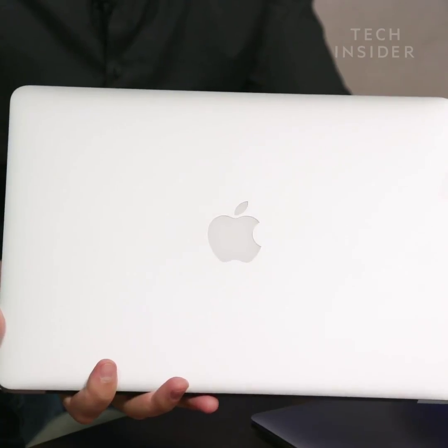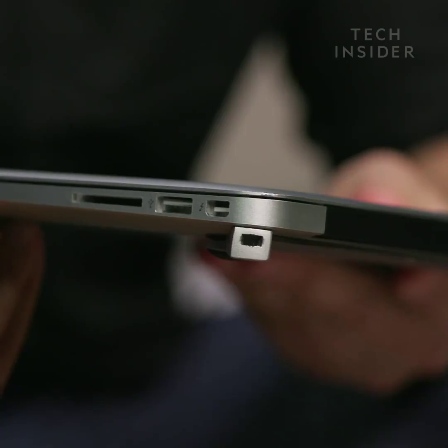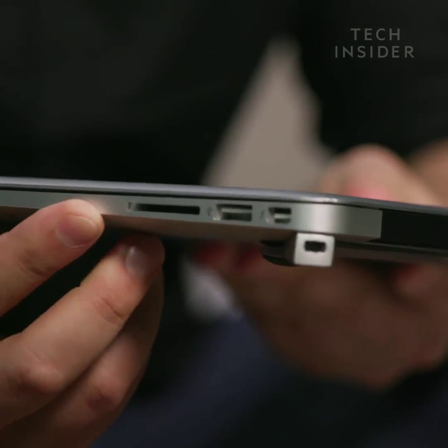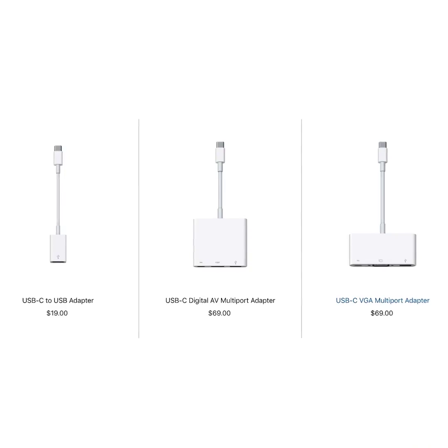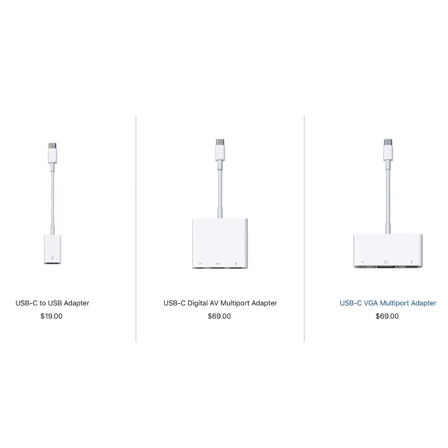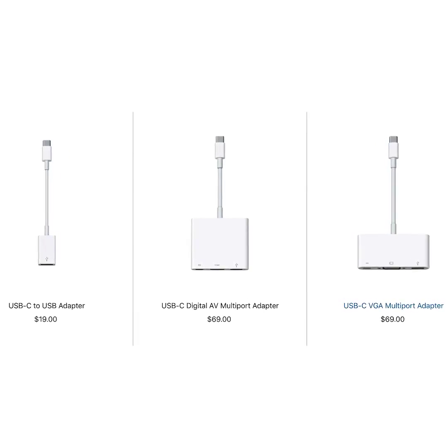This is the MacBook Air. It has a lot to like here. It has all the ports a lot of people need — standard USB ports, an SD card reader, a display out — and that's good because today a lot of modern laptops require you to buy dongles and other accessories in order to work with stuff you want to plug into it.